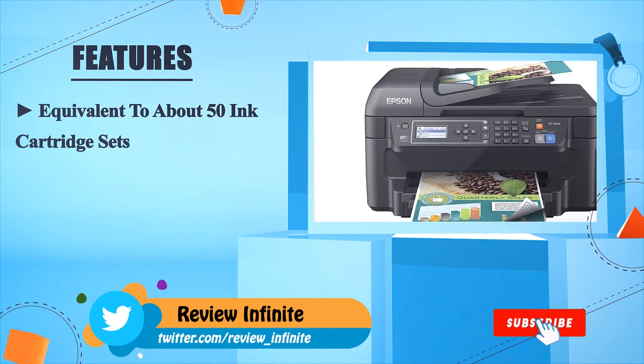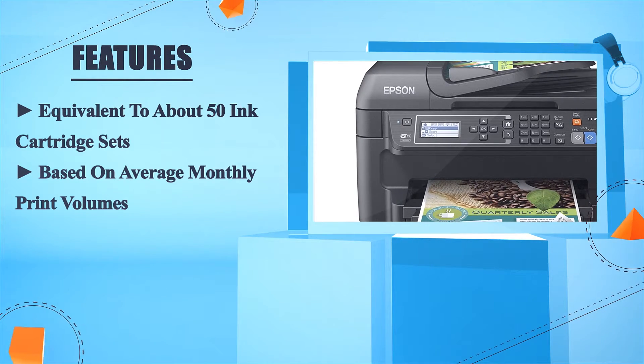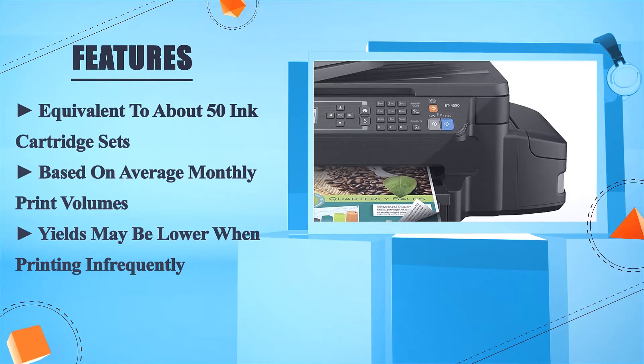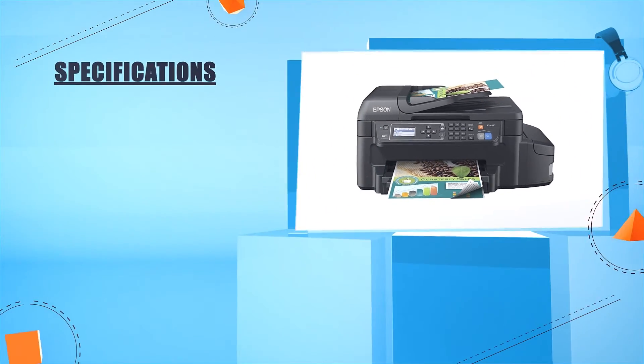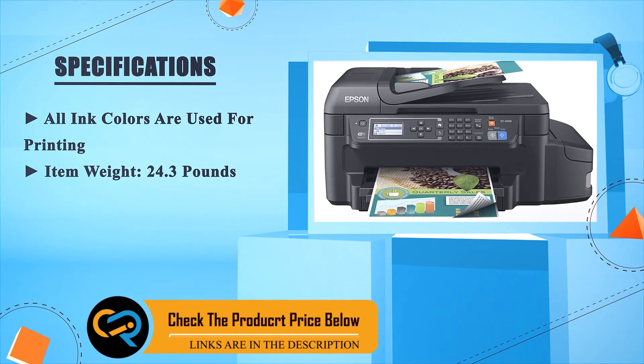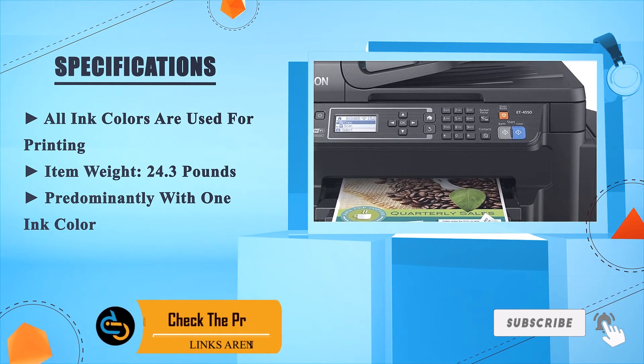The Epson EcoTank ET-4550 is equivalent to about 50 ink cartridge sets, based on average monthly print volumes. Yields may be lower when printing infrequently. All ink colors are used for printing. Item weight: 24.3 pounds.